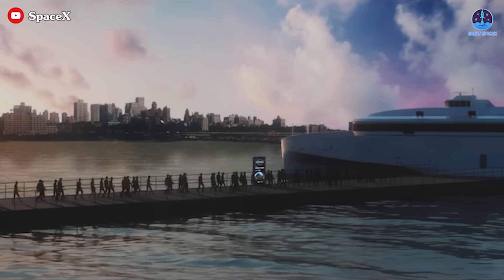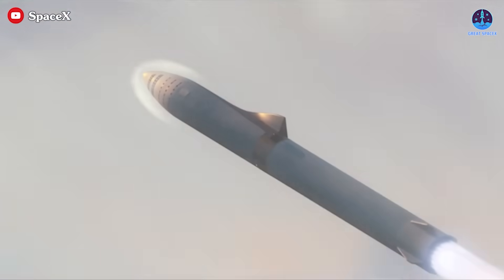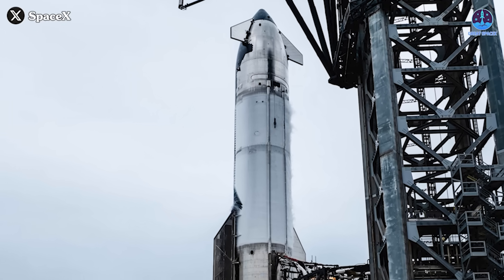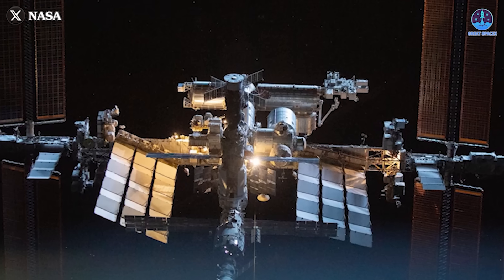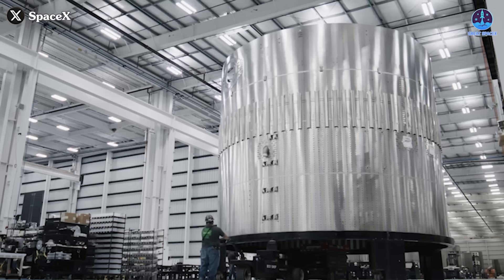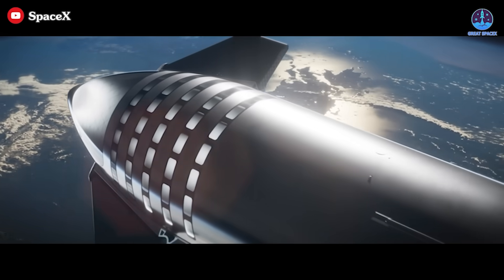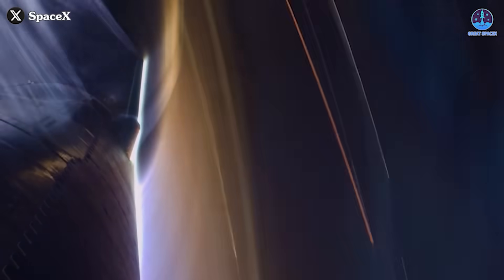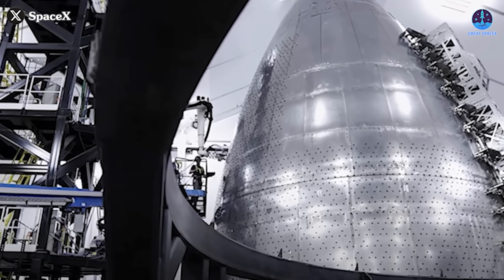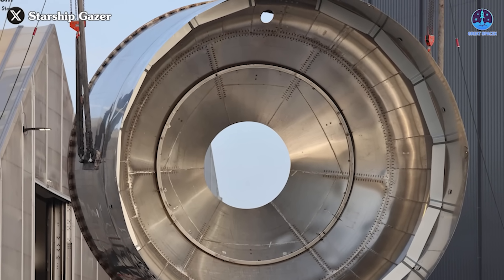Not only would the Starship station serve as a research hub, but it could also pave the way for commercial space tourism, offering a new frontier for those who dream of living among the stars. Another critical factor making Starship an ideal candidate is its material. Unlike the ISS, which relies on aluminum, Starship is made of stainless steel — a highly durable and corrosion-resistant material that can withstand harsh space conditions. This is crucial for protecting astronauts from radiation, micrometeoroid impacts, and temperature extremes. Stainless steel is also relatively easy to maintain and repair, an essential feature for long-term space operations, and it's cost-effective, helping SpaceX optimize station construction without breaking the bank.